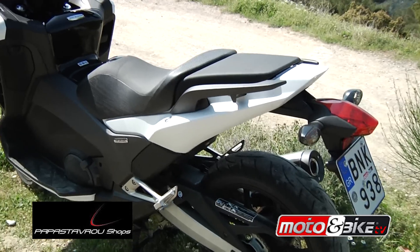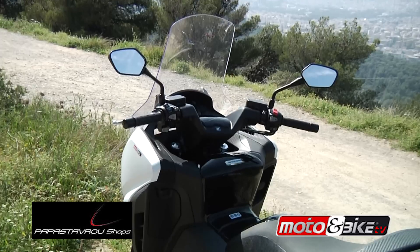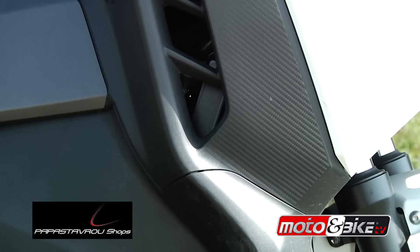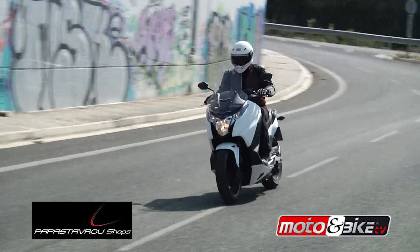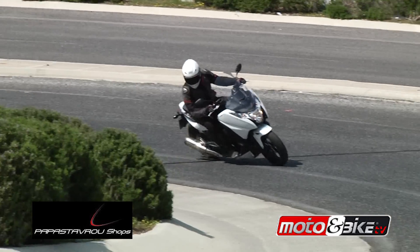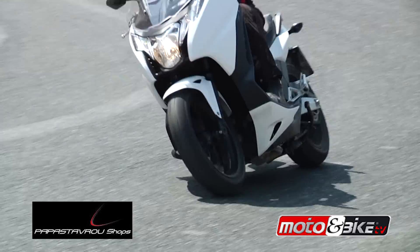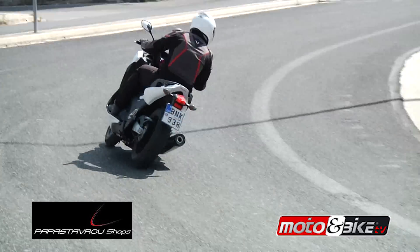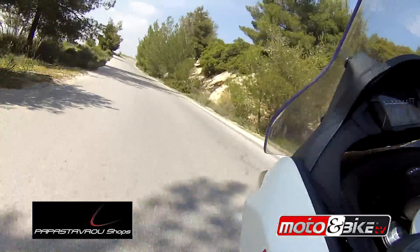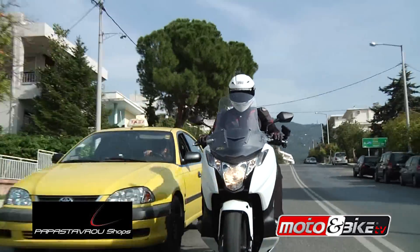Για το τέλος έχουμε αφήσει το κιβώτιο DCT, με βελτιωμένο λογισμικό που προσφέρει ακόμη πιο διαισθητική οδηγική εμπειρία. Το κιβώτιο αυτό, που αποτελεί παγκόσμια καινοτομία, παρουσιάστηκε για πρώτη φορά το 2010 στο VFR 1200. Το σύστημα χρησιμοποιεί δύο συμπλέκτες — έναν για την εκκίνηση, την 1η, 3η και 5η σχέση, και έναν για τη 2η, 4η και 6η σχέση — με τον κύριο άξονα του ενός συμπλέκτη μέσα στον άξονα του άλλου για συμπαγή κατασκευή. Το αποτέλεσμα είναι συνεχείς ταχύτατες και ομαλές αλλαγές σχέσεων, άνετη οδήγηση στην πόλη και λιγότερη κούραση στον αναβάτη.